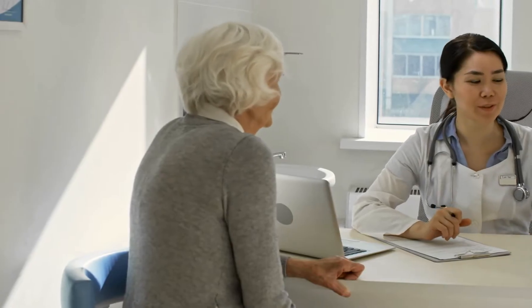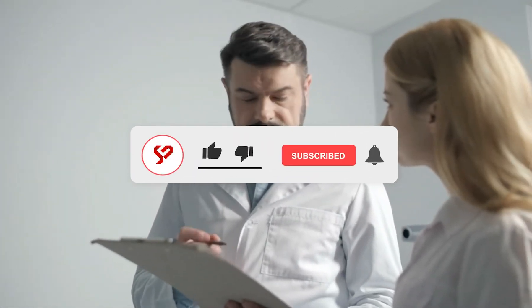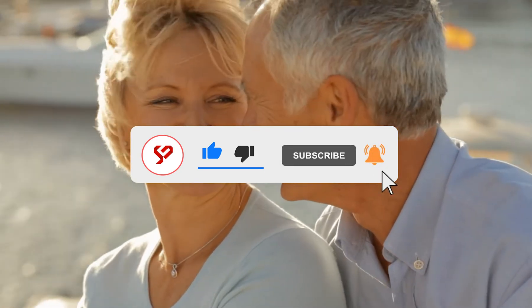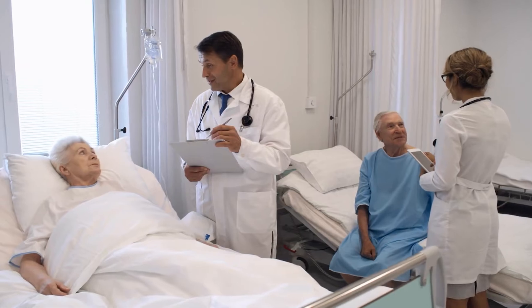Hello, this is ScopeCare. We are raising health awareness one step at a time. Make sure to subscribe to the channel and switch on notifications to ensure that you do not miss any of our incredible videos.